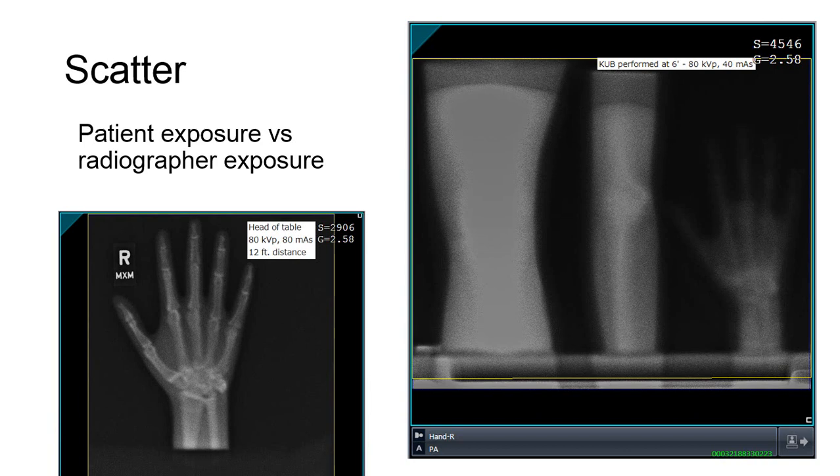Knowing this, the patient can be considered a source of scatter radiation, and the inverse square law principle applies to the intensity of scatter coming from the patient and its relationship to distance. Keep in mind the patient is not working around radiation 40 hours a week, 50 weeks a year. Every small safety precaution you take as an occupational worker will dramatically influence your cumulative, lifelong exposure that can have the potential to produce effects.